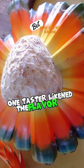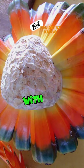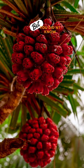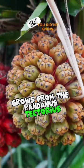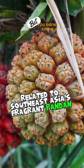One taster likened the flavor of fresh hala juice to a mixture of sugarcane and mango, with the consistency of thick nectar. Hala fruit grows from the pandanus tectorius, a towering tree related to Southeast Asia's fragrant pandan leaf.